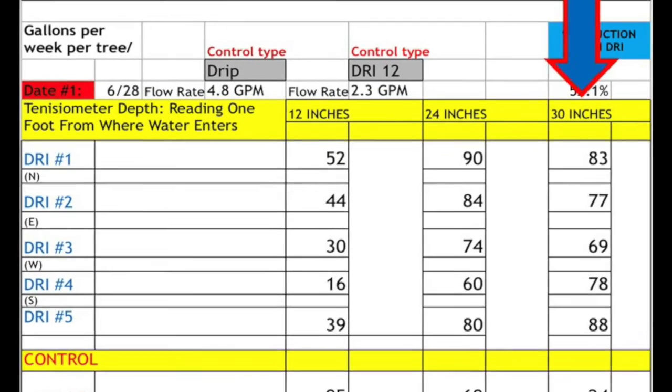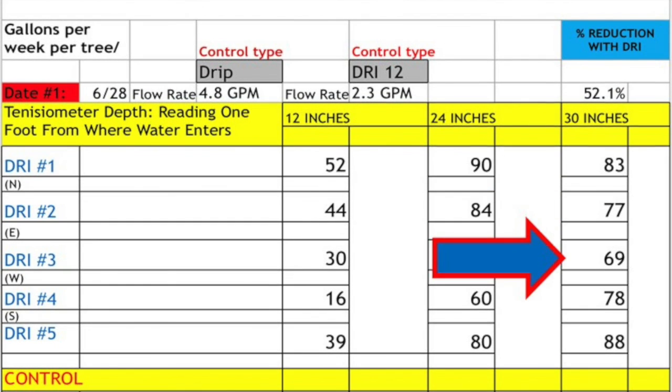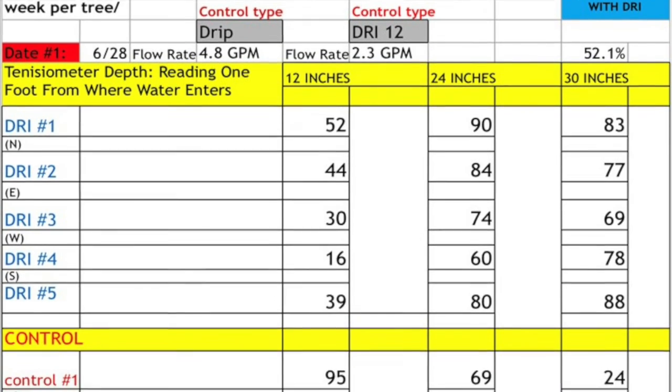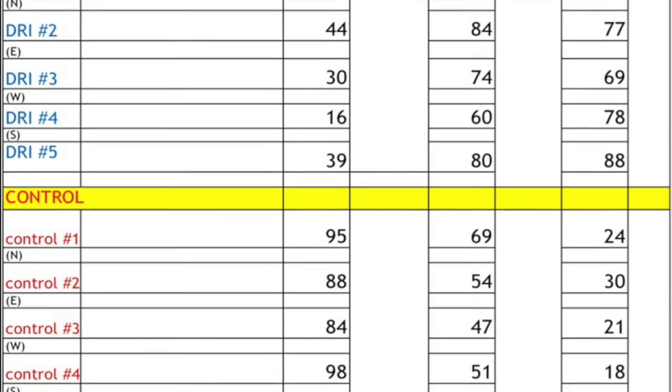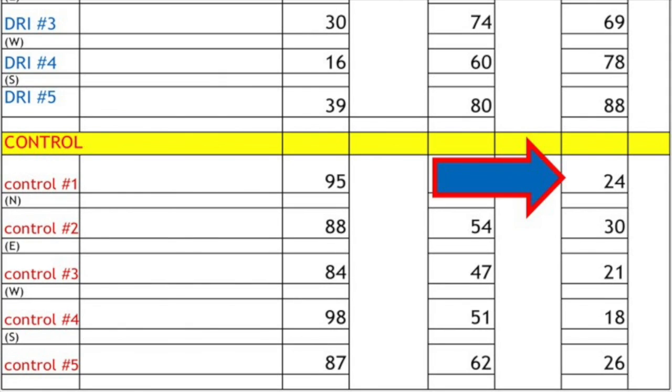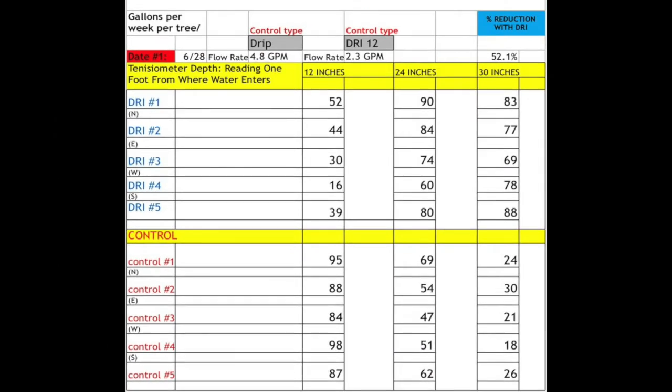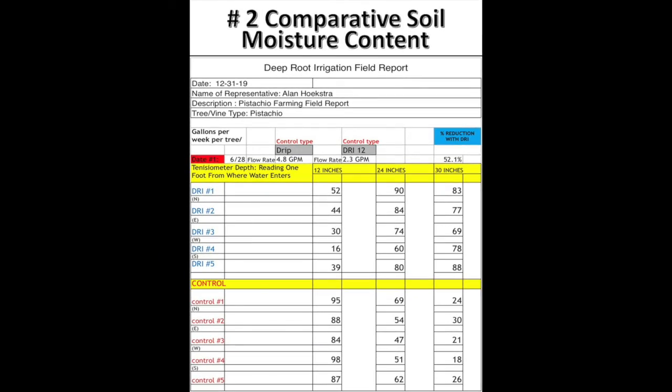At 30 inches, DRI readings are 83, 77, 69, 78, and 88. The drip numbers at 30 inches are dramatically lower: 24, 30, 21, 18, and 26 — again, DRI at a 52.1% water reduction.